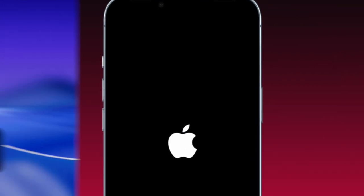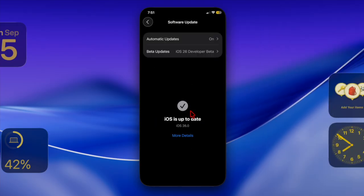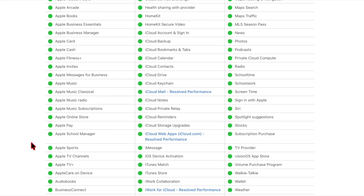Then head over to the Settings app, go to General, then Software Update, to see if iOS 26 has shown up. If it's still not showing up, I recommend you to visit the Apple System Status page to check whether the update servers are temporarily down.